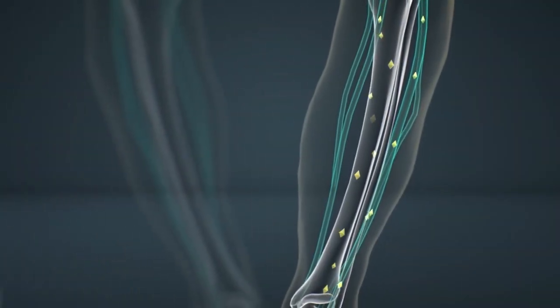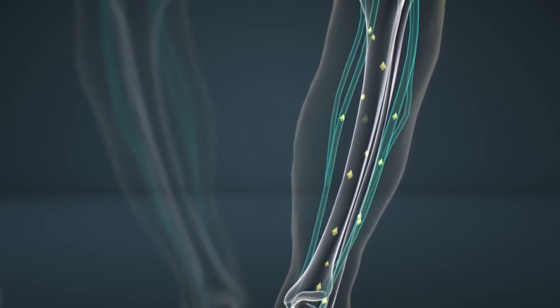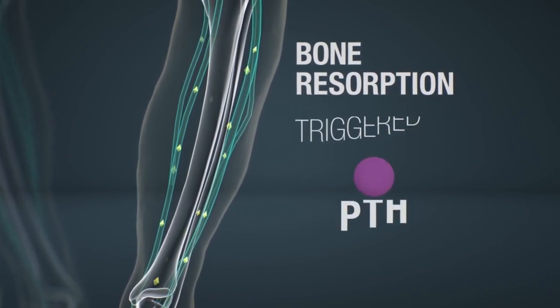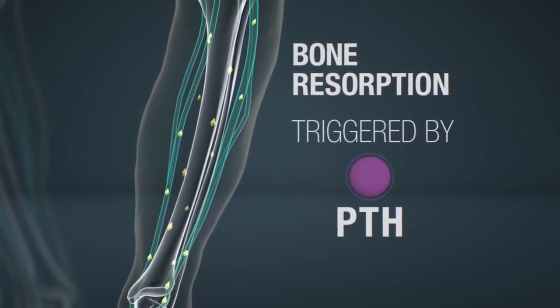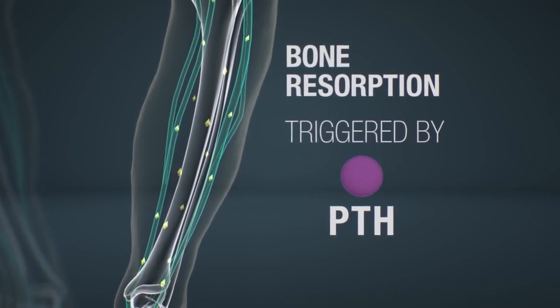In the bone, phosphate participates in bone remodeling, where mature bone tissue is removed from the skeleton, a process called bone resorption. This process is triggered by PTH and releases phosphate into the circulation, allowing new bone formation to occur.